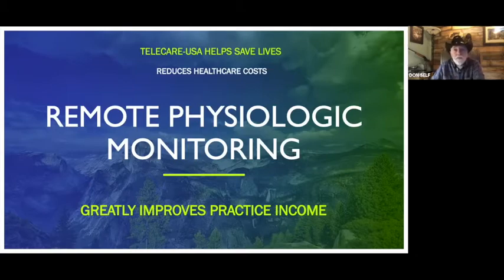Right now I want to talk to you about remote physiologic monitoring and how it makes a huge difference with patient care. It also reduces healthcare costs, which is why Medicare likes it, and at the same time it can help you greatly increase your clinic income.